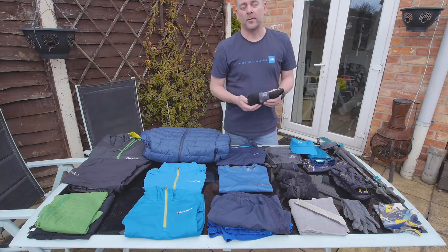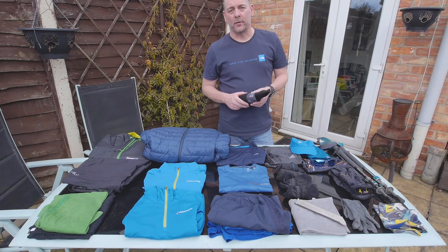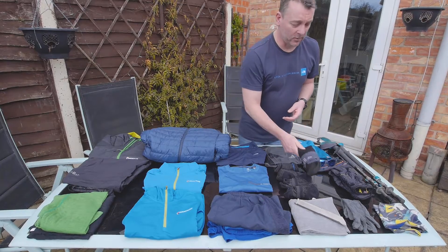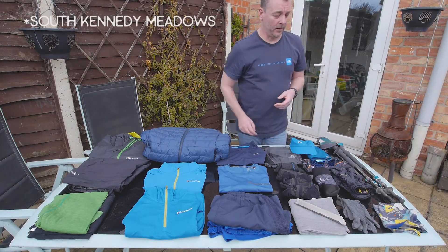We've also got a pair of Sealskin waterproof socks each. We're going to try these out in the Sierras after river crossings — we'll walk through the rivers with full shoes and socks, then change into these on the other end which will be nice and dry and waterproof, so we shouldn't get soggy feet. These will probably get bounced ahead until Kennedy Meadows North.